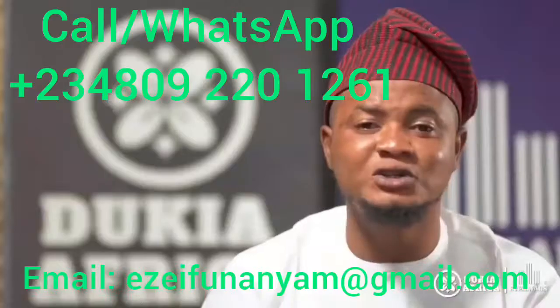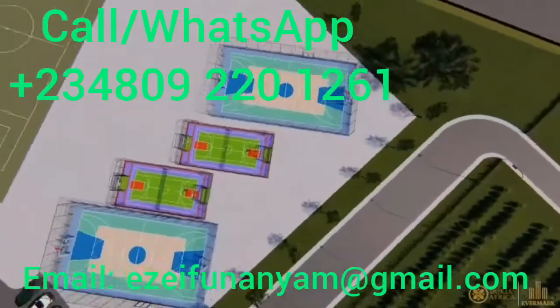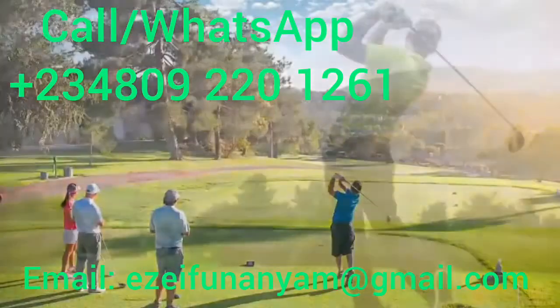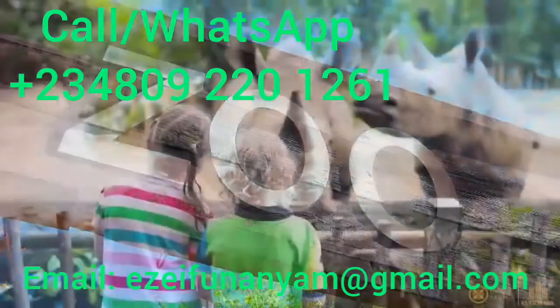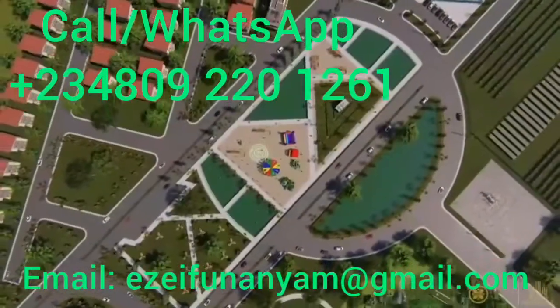DoCare Africa is actually a very good buy for everyone across the globe. We want everyone across the world — all Nigerians around the world, all Africans around the world — to actually come to DoCare Africa. DoCare Africa is actually going to be the place to go, a place to visit for all Nigerians in the next three years.